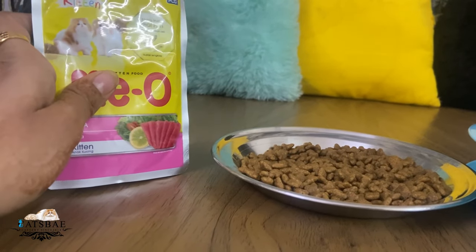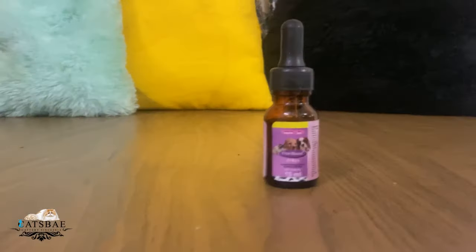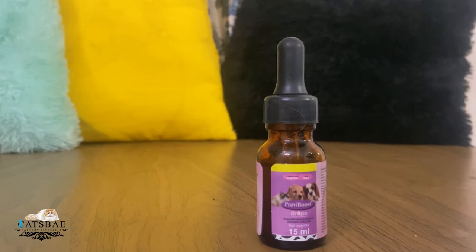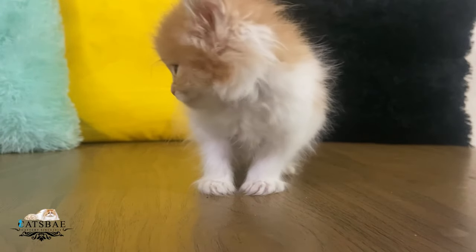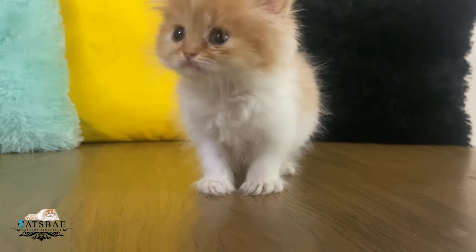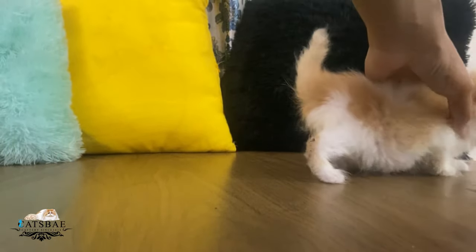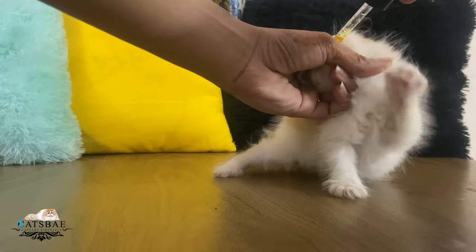Before I show you the food, I want to show you my kittens' multivitamins. These are my favourite multivitamins, which I start giving my kittens from 30 days. This is Provee Boost — just two drops keeps the kitten healthy. If you give it regularly, it really affects the health of the kitten positively.